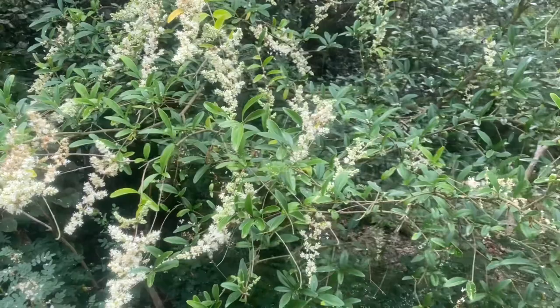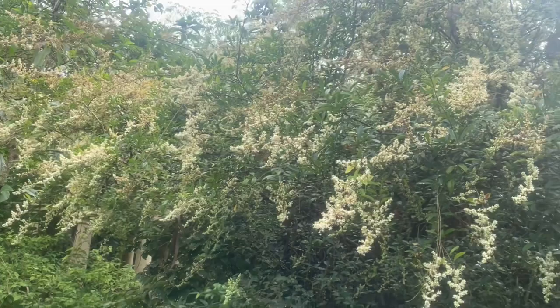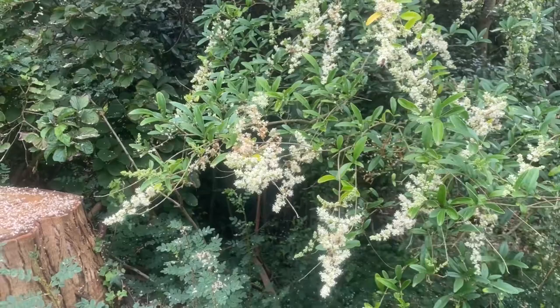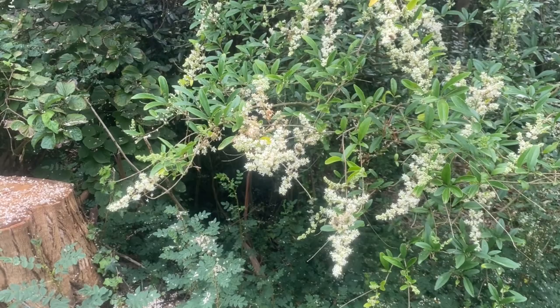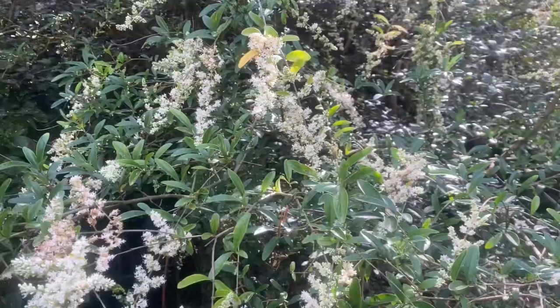This rejoices in the name Ligustrum quihoui. It owes its name, quihoui, to Monsieur Quihou, who was the superintendent in the botanic garden in Paris in the 19th century. It's swarming with bees, and I've noticed there's a lovely hornet there as well — just what we want. So I'm not going to get too close.